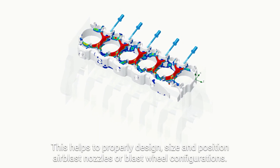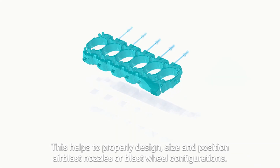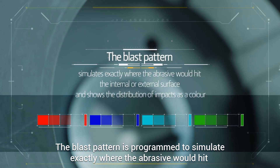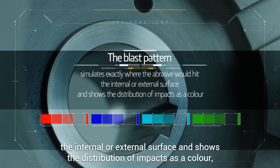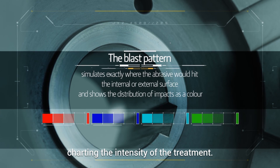This helps to properly design, size, and position air blast nozzles or blast wheel configurations. The blast pattern is programmed to simulate exactly where the abrasive would hit the internal or external surface, and shows the distribution of impacts as color charting the intensity of the treatment.